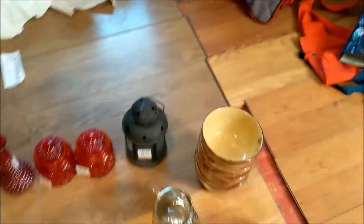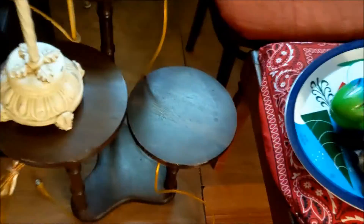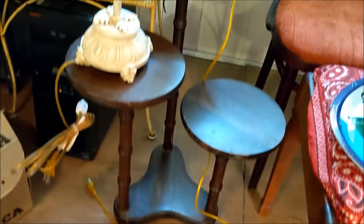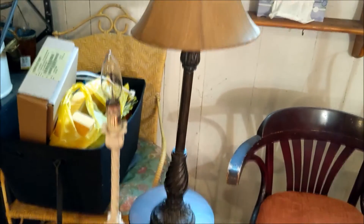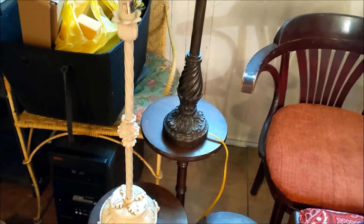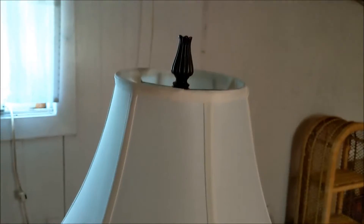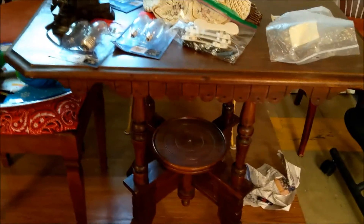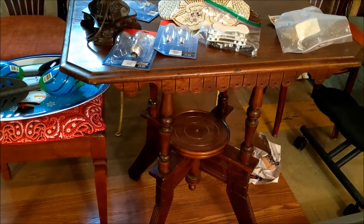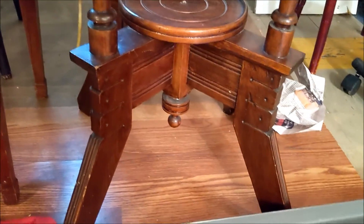Oh shoot, I forgot to show you this plant stand I got from the same lady in Welland on Marketplace — I've got a few of the lamps I've been collecting on it. I forgot to show you that. I think I showed you that lamp in a haul before. This one was $12 — I think I got it at the Benefit Thrift, gorgeous. And then this Victorian table, I got from a lady on Marketplace in St. Catharines — $50 I think.